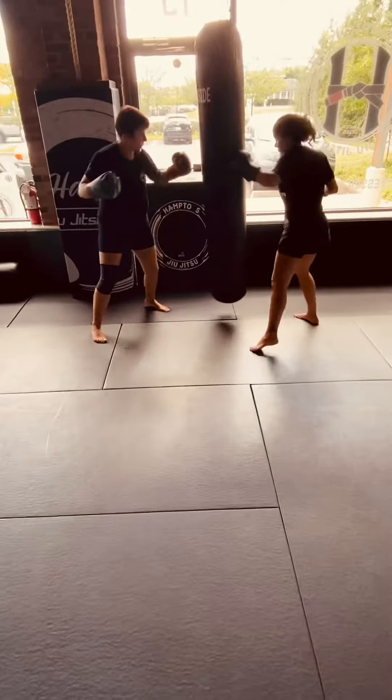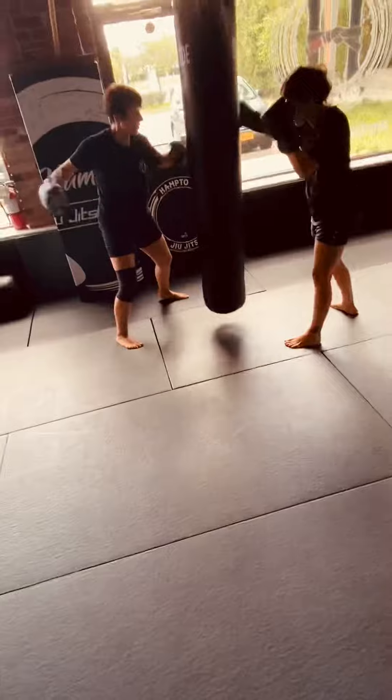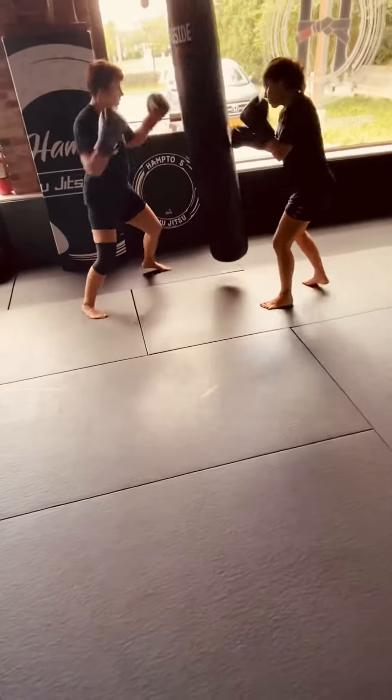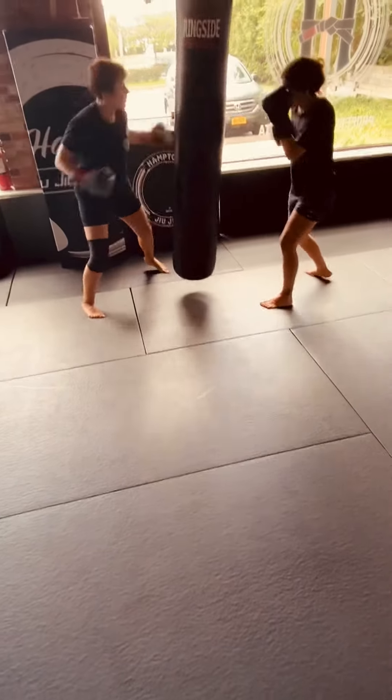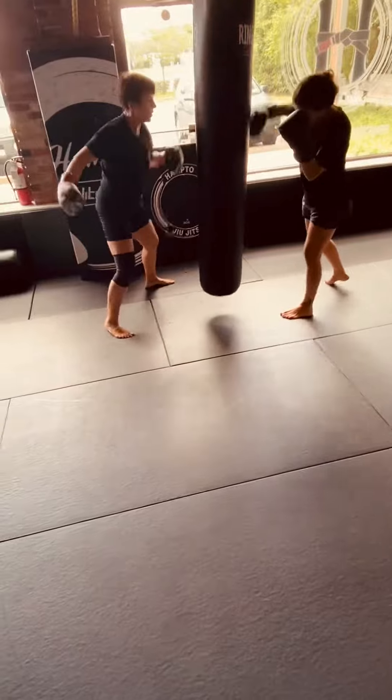Speed up your hooks now. Move your feet fast, but all hooks. Head and body — change levels, but keep going. Left, right. Challenge yourself. Keep your chin down. If you're lowering that level, drop your body down. Stay light on the feet. It's tough.